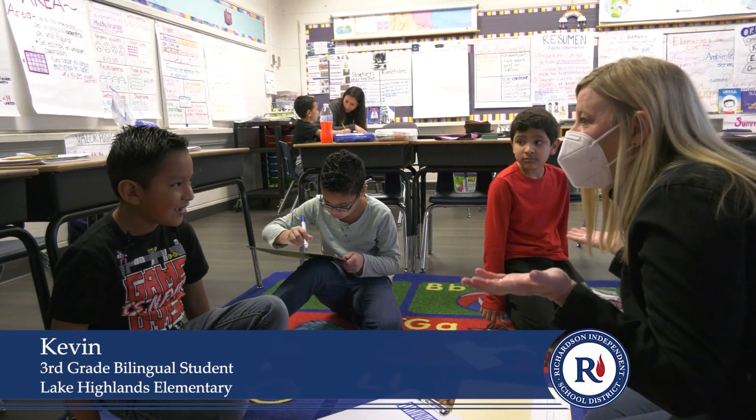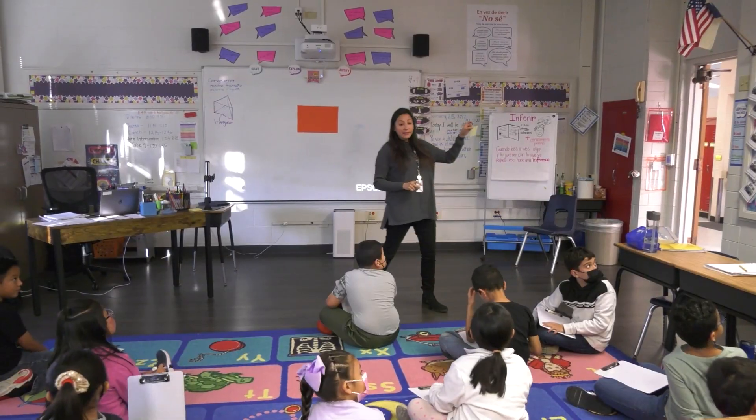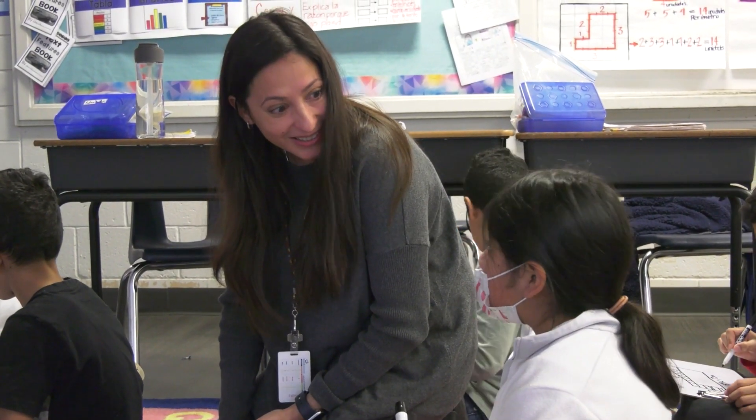I see their needs and how they like to learn. I take into consideration their background and bring that into my lesson. That's why I like to teach bilingual students — because I can relate to them, and I just try to make it fun.